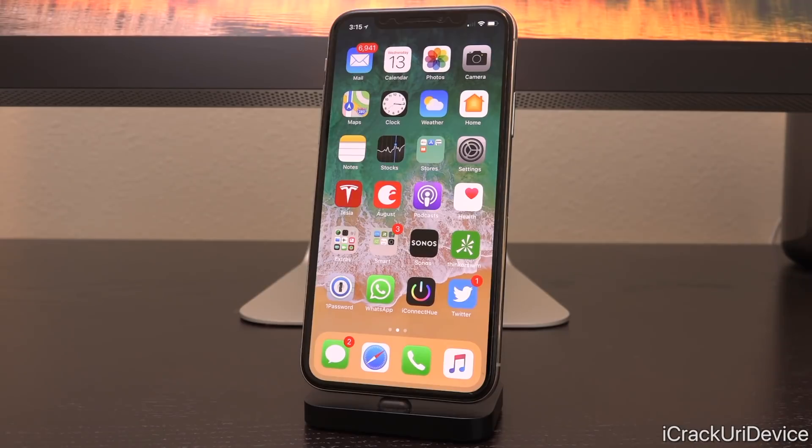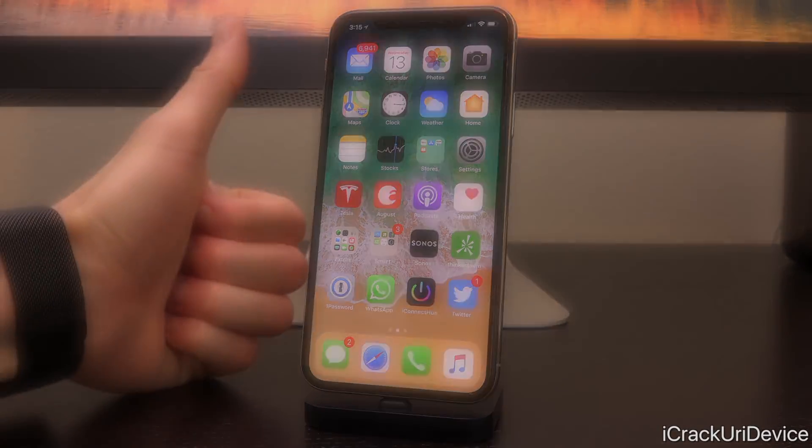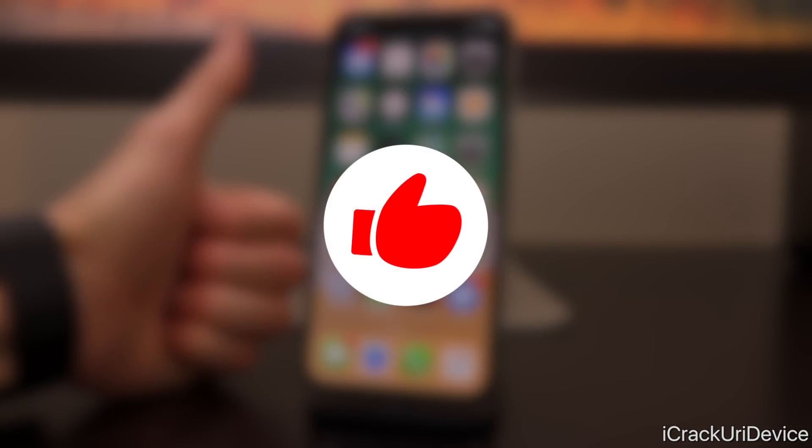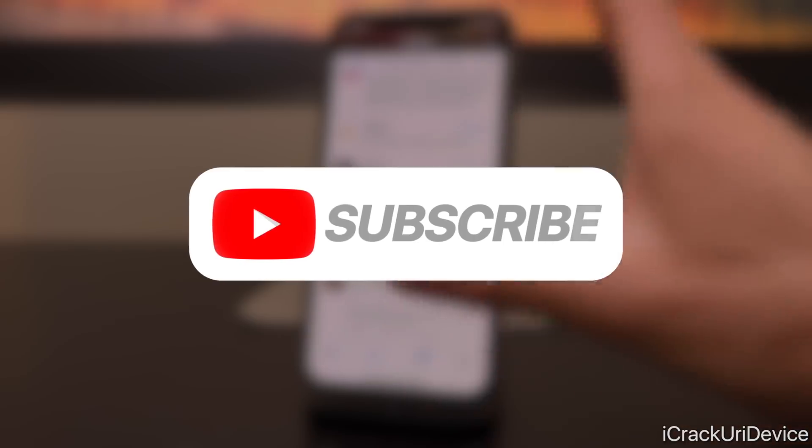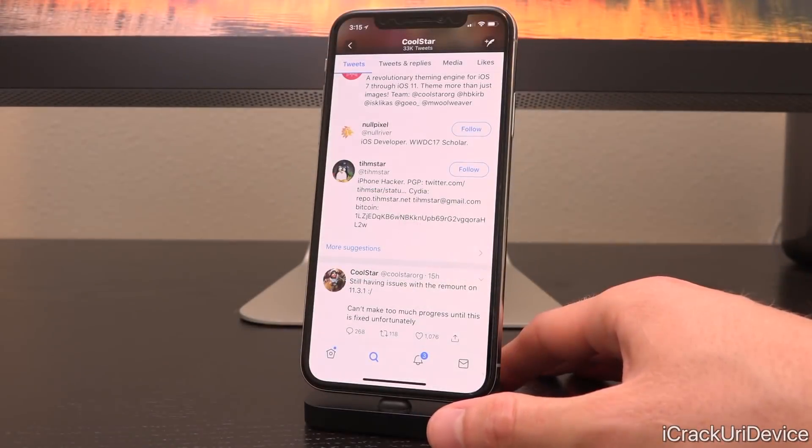And the bad news is unfortunately coming from Coolstar. Before we hop into this, be sure to give this video a huge thumbs up if you're excited for the upcoming 11.3.1 jailbreak and you appreciate these updates. Also click that subscribe button and ding that notification bell if you're new — I'll keep you guys fully updated along the way and also when the new jailbreak is finally released.